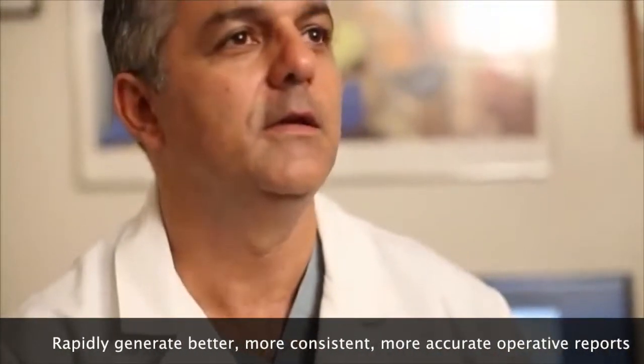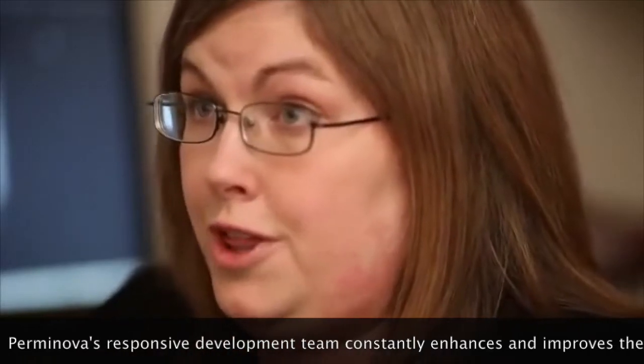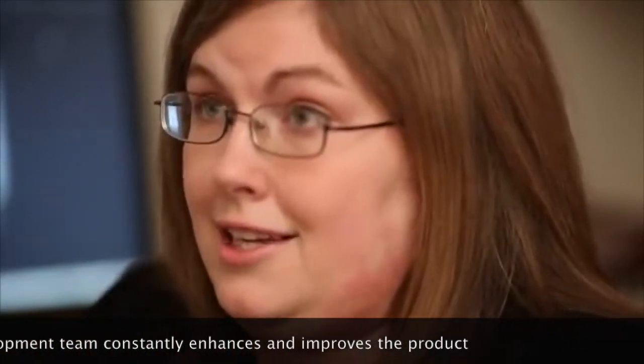Sometimes we forget about the referring physician. We generate a report that is going somewhere, and to understand if the system is good, you have to put yourself in the referring physician's position. When I read a Permanova report now, I like it — I would want to receive this kind of report if I were a referring physician. The people at Permanova are very receptive and understand that the system needs to fit your institution. We've had many changes and obstacles, and Permanova has been very flexible, quickly resolving issues with a thorough understanding of what we're actually looking for.